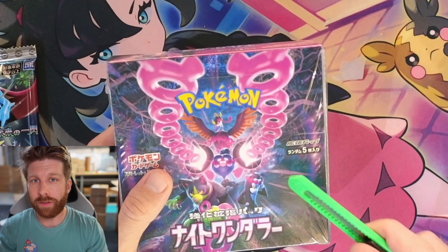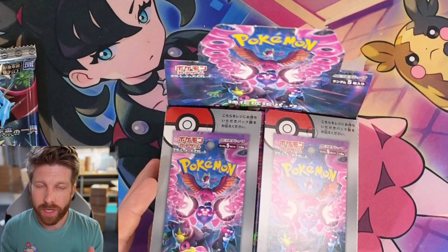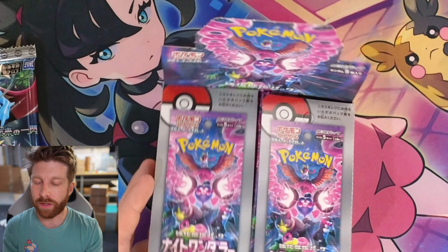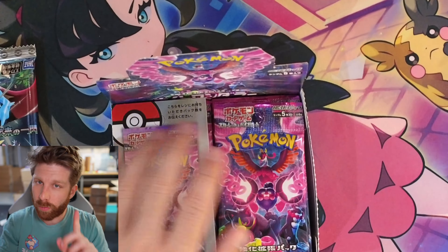Today we're opening up Night Wonder guys — the set came out in Japan today, June 7th, and we are giving it away. All you gotta do is subscribe to the channel and comment your favorite song in the comment section. We will choose a comment at random and give the box away one week from today.